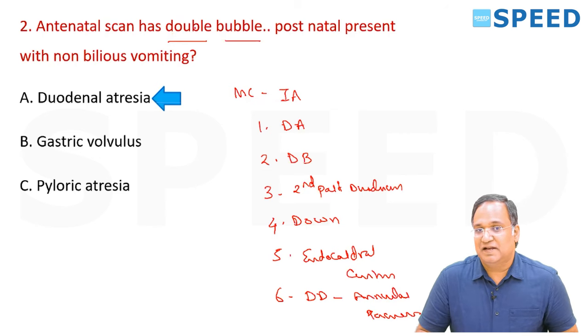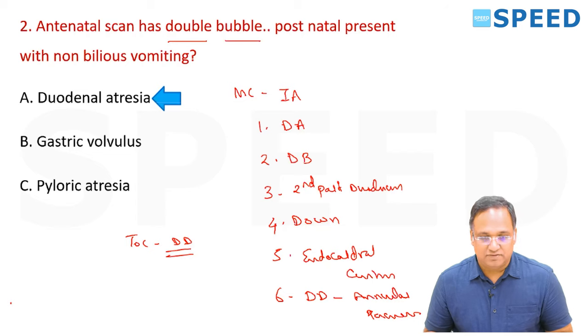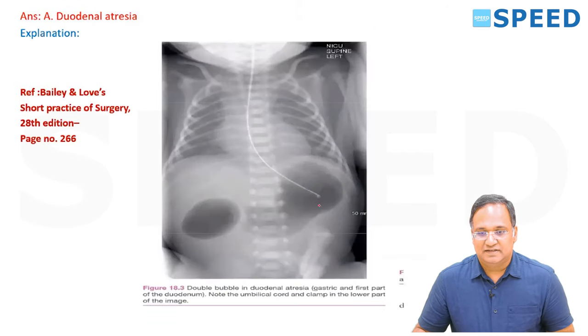In gastric volvulus you do not get a typical double bubble sign. This is a very typical case of duodenal atresia, especially being antenatal — that goes in favor of duodenal atresia. The treatment of choice is duodenoduodenostomy. The typical double bubble sign is given in Bailey page 266 — the gastric bubble and the first part of the duodenum.